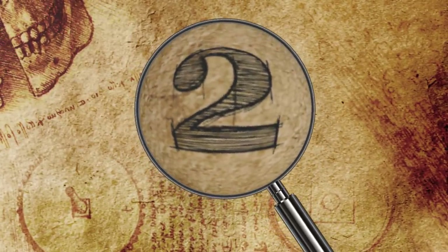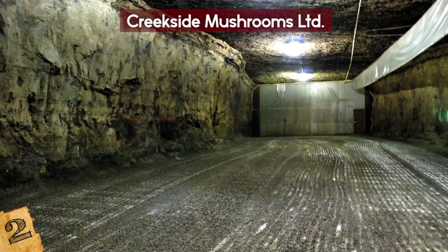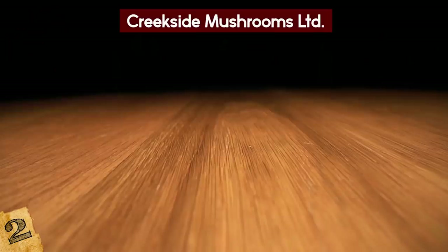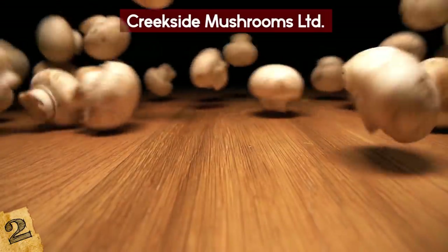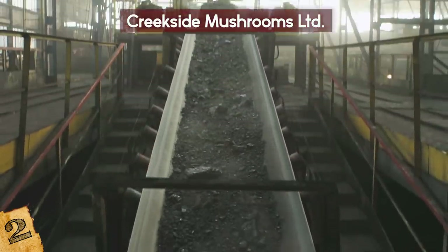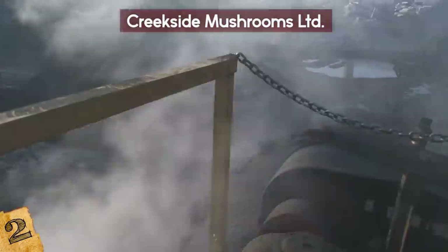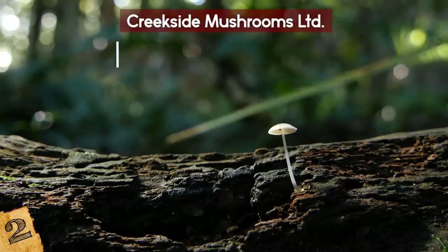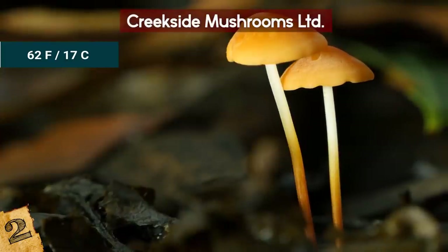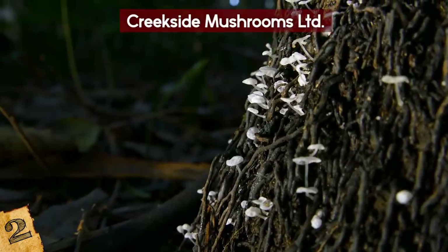Number 2: Creekside Mushrooms Limited. Located in Worthington, Pennsylvania, Creekside Mushrooms Limited was once the world's largest mushroom facility and the nation's only underground mushroom operation. The facility was located within an old limestone mine whose subterranean conditions proved ideal for growing white button mushrooms. Inside the former mine, it was always 62 degrees and moist, and because growing the mushrooms requires cool temperatures and high humidity, this was the perfect setting for the task.